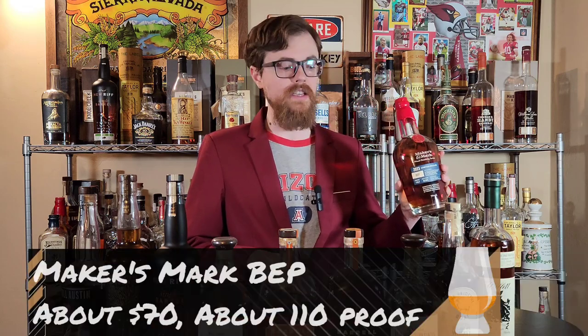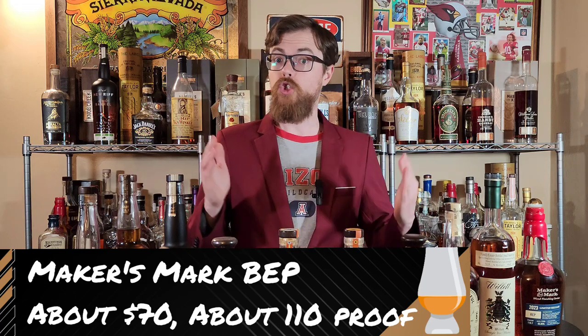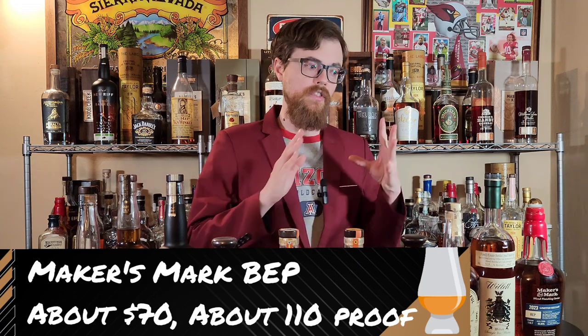And last up, the most recent wood finishing series: BEP from Maker's Mark. This is a really, really solid bottle that should be available in some areas. This is probably the hardest one to find up here, purely because when these hit shelves, they generally go fast. But they are available right now, and that is something you should be hunting.